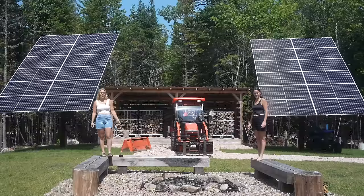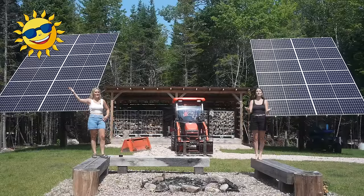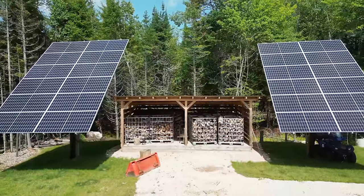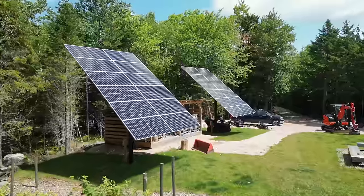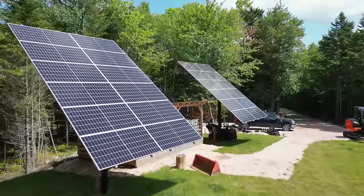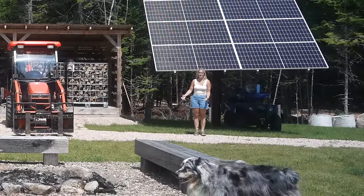We're fully off-grid out here in the Canadian wilderness and we get our electricity from the sun. Behind me we have two solar arrays which equal 10.8 kilowatts of power. That is a lot. Why do we have so much? Well, it's so that we can run our entire lives — think everything in your house.